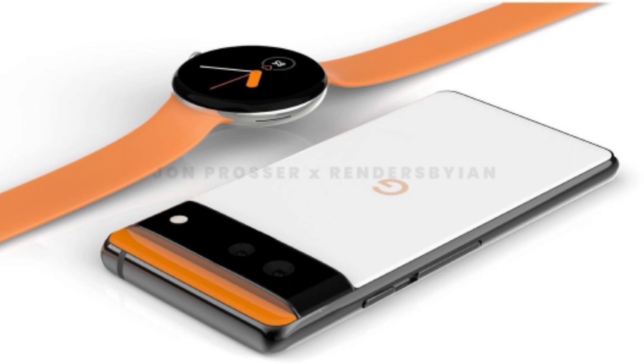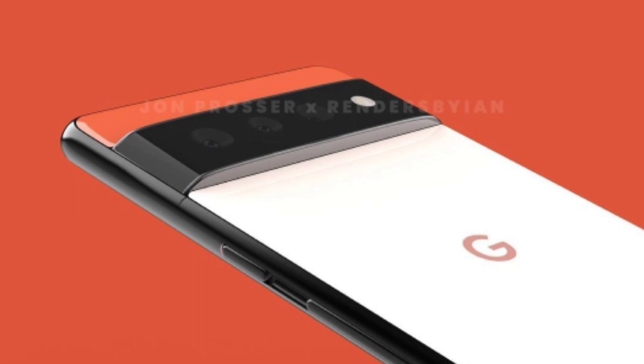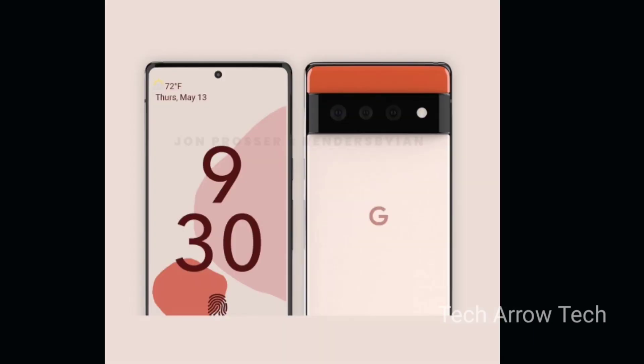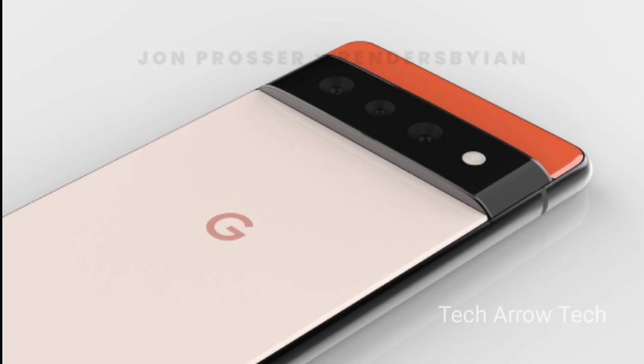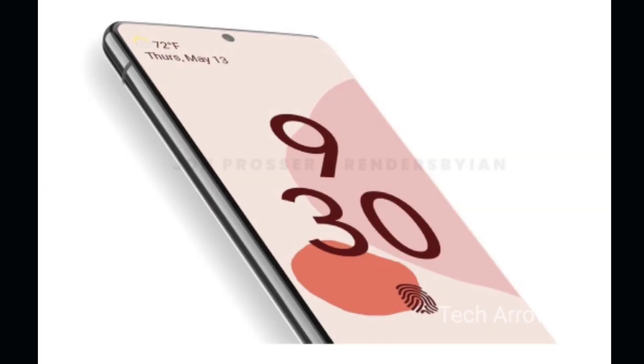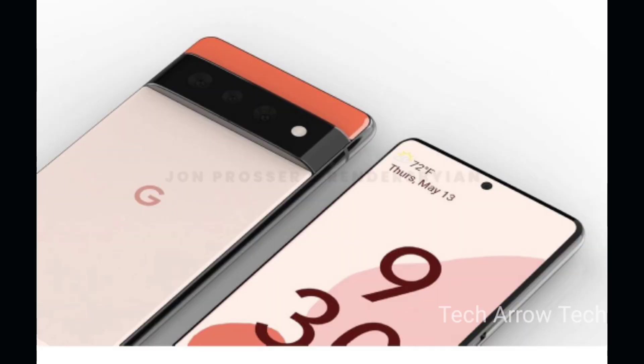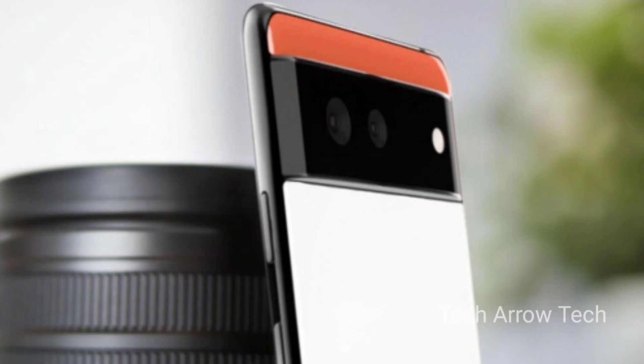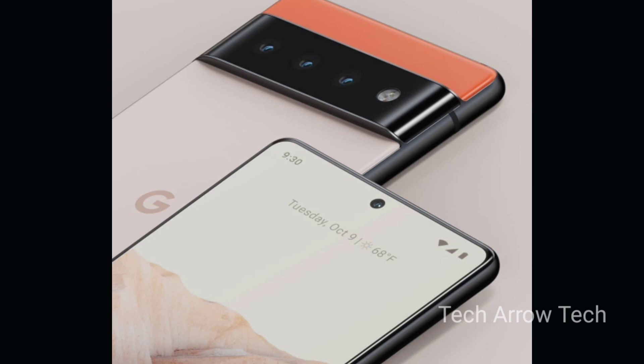The Pixel 6 series is said to be powered by Google's own GS101 silicon, codenamed Whitechapel, developed with the help of Samsung. Having a Samsung camera sensor is speculated to provide better hardware-software optimization, something already seen on past Pixel smartphones. Leaked renders indicate the Pixel 6 will feature two rear cameras, while the Pixel 6 Pro will have a triple rear camera setup including a periscope lens. Reports also show color combination similarities between the Pixel 6 and Pixel Watch.